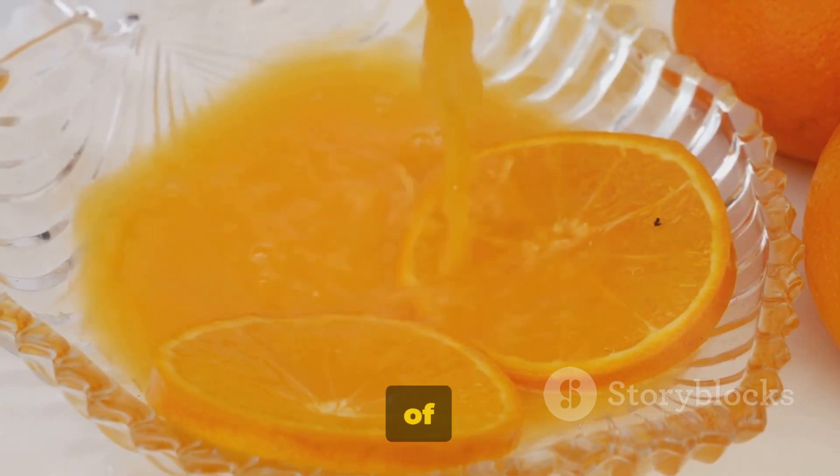Stay with us as we reveal the last set of citrus fruits in our list, completing our countdown with the final five citrus fruits.